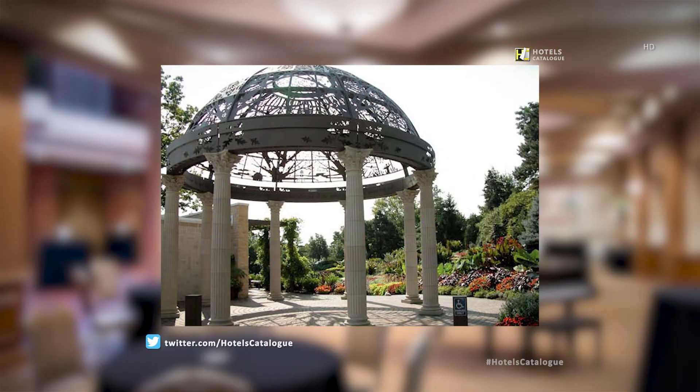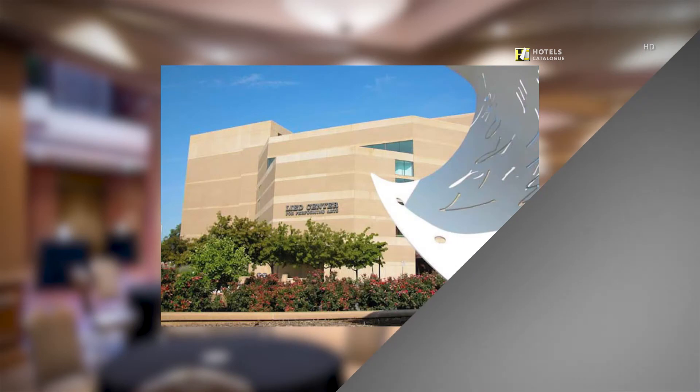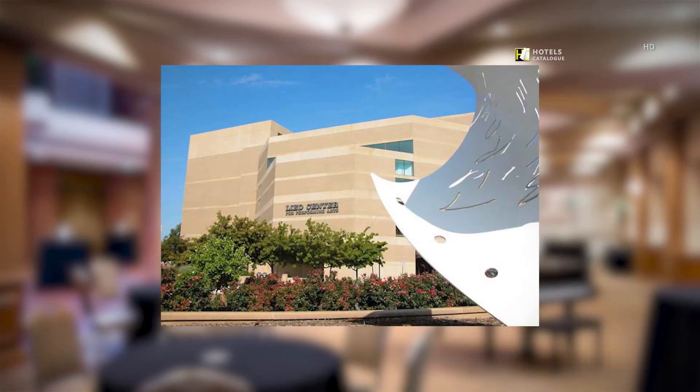The ornate gazebo located at the Sunken Gardens. The Sheldon Art Gallery features one of the country's most important collections of American art. The Lied Center is a performing arts center featuring classical music, Broadway theater, jazz, ballet, and many other performances.